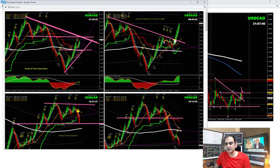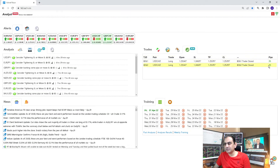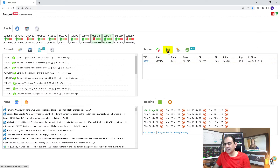One of my traders banked 70 pips on USD/CAD. As you can see, based on the analysis, that was a beautiful breakout — the price nicely hit the profit target. He banked a beautiful 35 pips, and twice 35 equals 70. I think one of the trades is still holding.